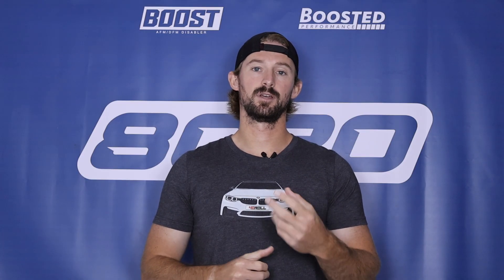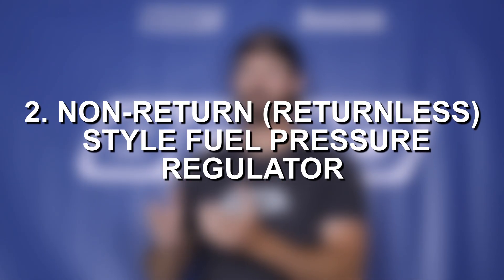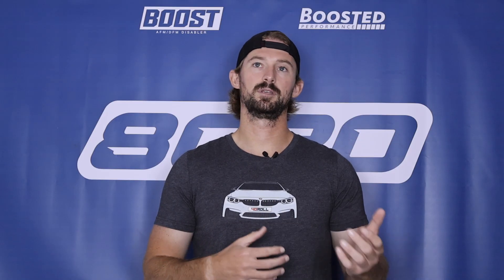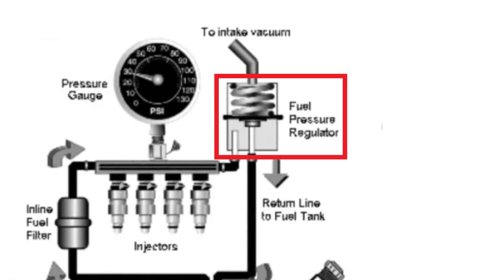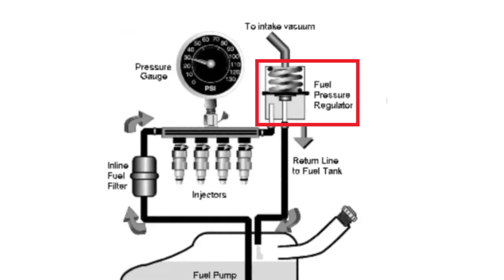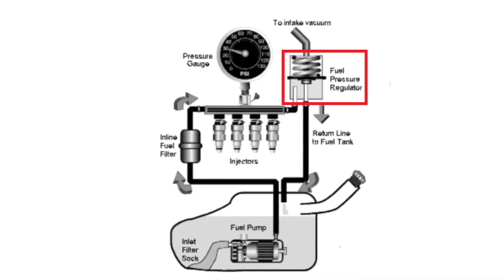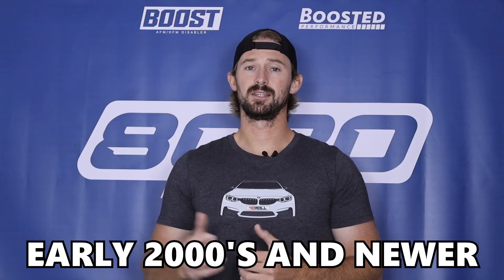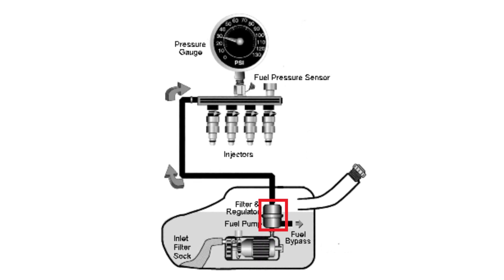There are two different styles of fuel pressure regulators: the older return style and the modern returnless style. If you have a vehicle from around early 2000s and older, you likely have a return style fuel pressure regulator. That system has an actual regulator and fuel return lines mounted around the fuel rail. The regulator controls fuel pressure and takes any excess fuel and sends it back into the gas tank via the return lines. It is a more mechanical process relative to the modern returnless style found on most early 2000s and later vehicles.